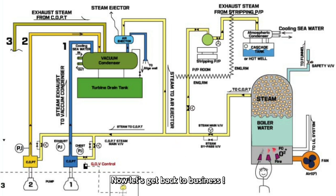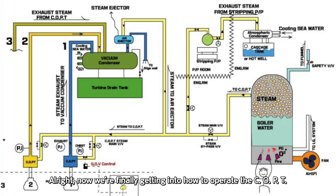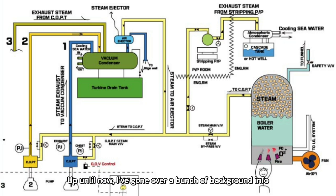We've had our laugh. Now let's get back to business. All right, now we're finally getting into how to operate the COPT. Up until now, I've gone over a bunch of background info. All of that was to help set the stage for this part.